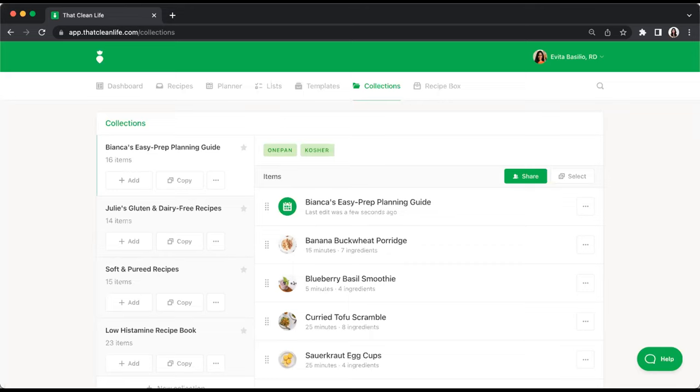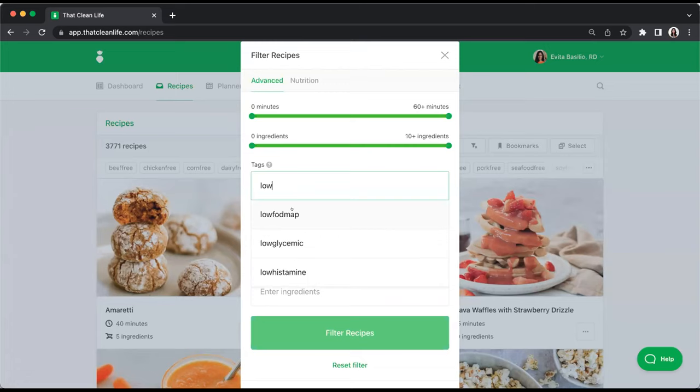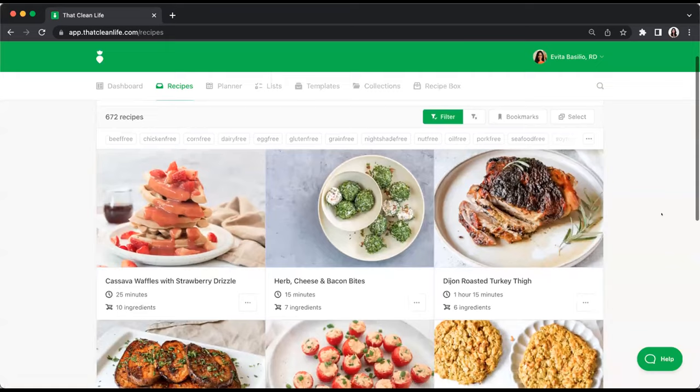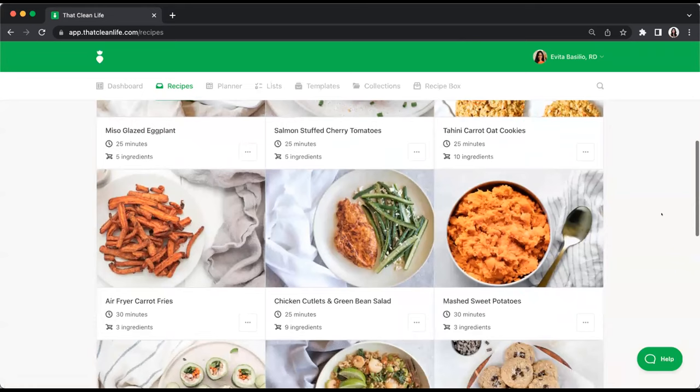All pre-made templates can be fully modified. Make a copy, customize it, and send it to your client. For a client like Janine, you could create a low-FODMAP recipe book within seconds by filtering for low-FODMAP recipes, selecting as many as you like, adding to a collection, and sharing that with the client — helping them feel inspired and showing them that low-FODMAP eating can be truly delicious and nutritious.